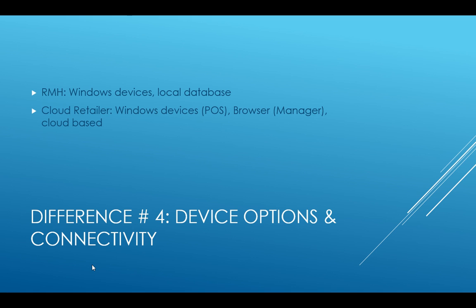Difference number four: device options and connectivity. Retail Management Hero is a Windows-based program with the database stored on a computer at the store. Cloud Retailer's point-of-sale side is also Windows-based, but the manager is browser-based and the program is cloud-based — no servers required, though for a single store RMH doesn't really need a server either. 'Windows devices' includes tablets — a Surface Pro 4 works great for both programs — so it doesn't mean a clunky big computer.